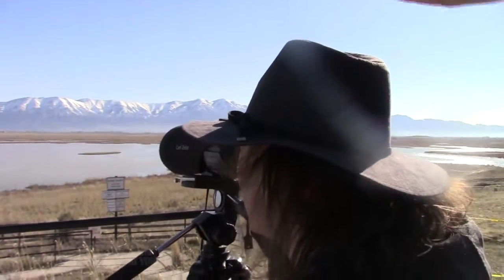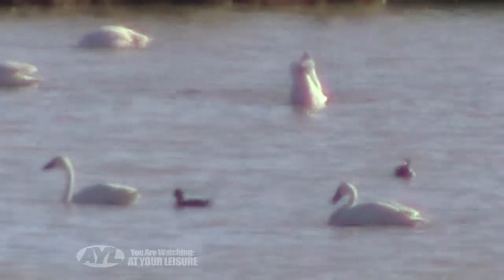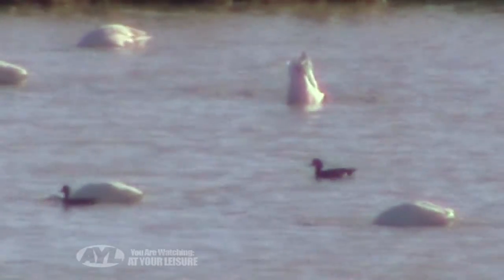On Swan Day, Utah Wildlife Division workers set up spotting scopes and offer binoculars to give visitors an up-close look at the birds without bothering them.